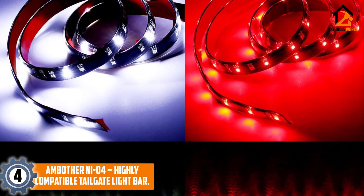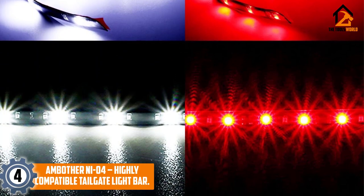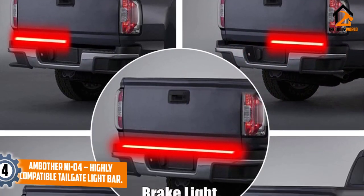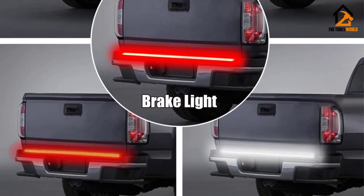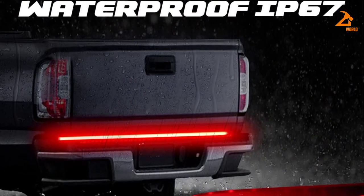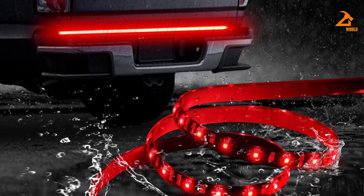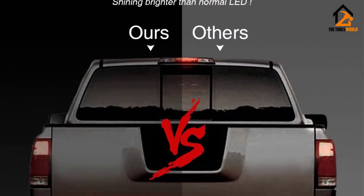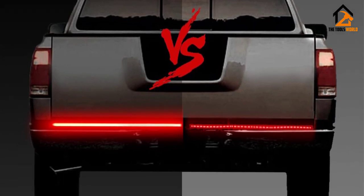At number 4 we have the Ambather NI-04 highly compatible tailgate light bar. If you are not sure about the voltage running through your car's electrical system, you should buy Ambather's five-function tailgate light bar, because it has a working voltage of 10 to 16 volts DC, which covers a huge range of cars. 72 LED chips are included in the single row strip, divided into 48 red and 24 white, providing five functions: left and right turn signals using red chips, brake and running lights using red chips, and reverse lighting using white LEDs.